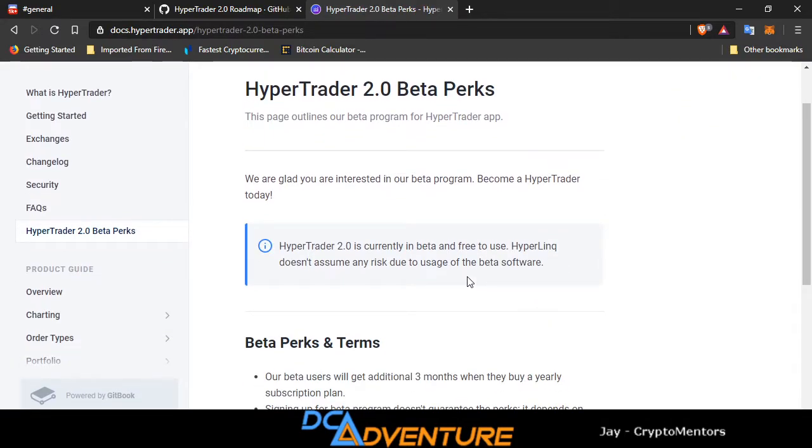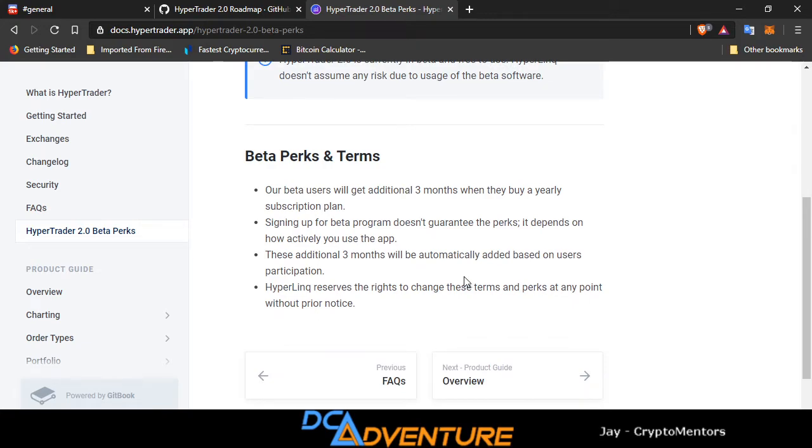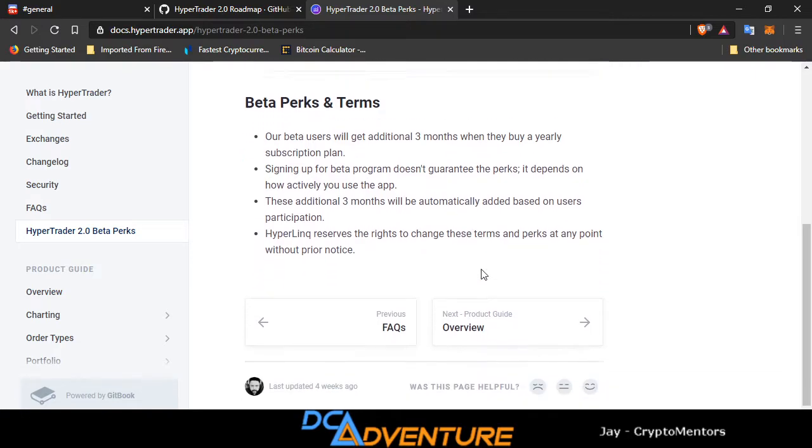HyperTrader 2.0 beta perks: 2.0 is currently in beta and free to use. Beta users will get an additional three months when they buy a yearly subscription plan. Signing up for the beta program doesn't guarantee the perks — it depends on how actively you use the app. These additional three months will be automatically added based on user participation. HyperTrader reserves the right to change these terms and perks at any point without prior notice.